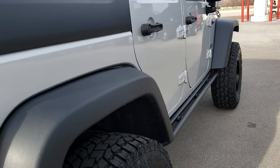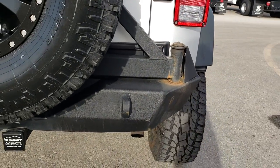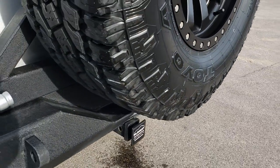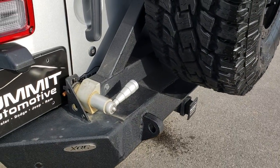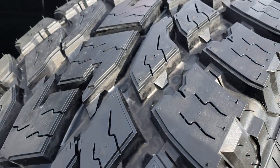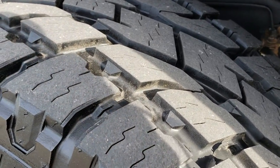We like to give you the most accurate representation of the vehicle as possible, so when you get here there are absolutely no surprises. It does have a towing package which includes the receiver hitch. There is also an XRC rear bumper. Here is a brand new tire so you can see just how much tread is on that compared to the ones that are on the Jeep.